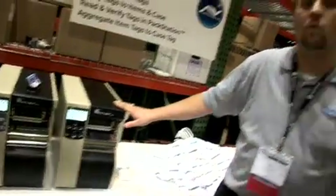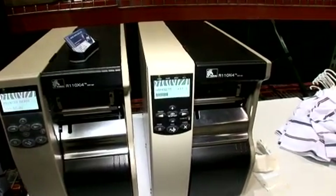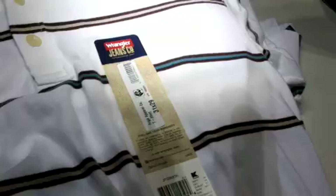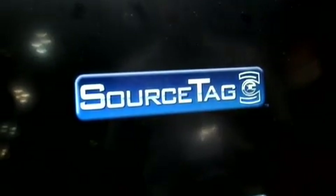My name is Jason Ketchings with Argo Wireless, and we put together an application called SourceTag. SourceTag helps manufacturers put tags on their product before they send them to their downstream supply chain partners. Here we have two Zebra 110xi4 printers. These printers allow us to quickly and accurately print the tags that are going to go on the product. Once they're printed, we apply the tags to the garments.